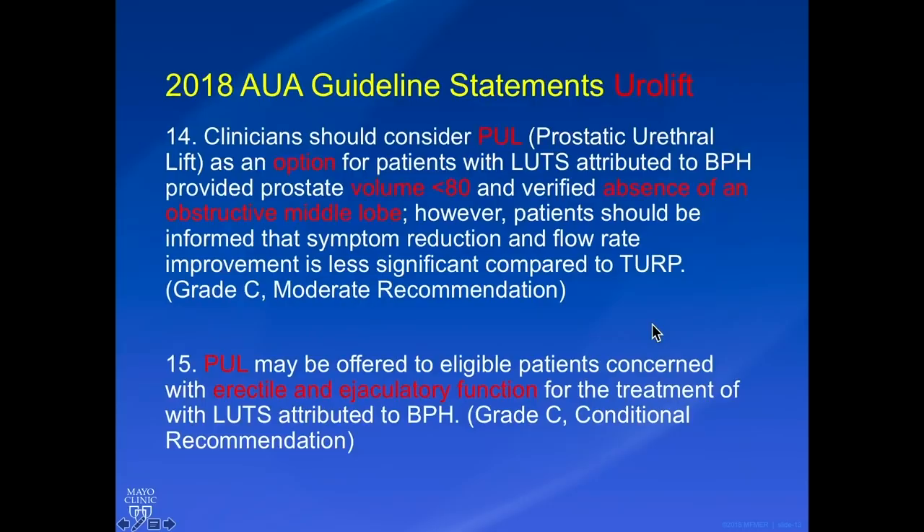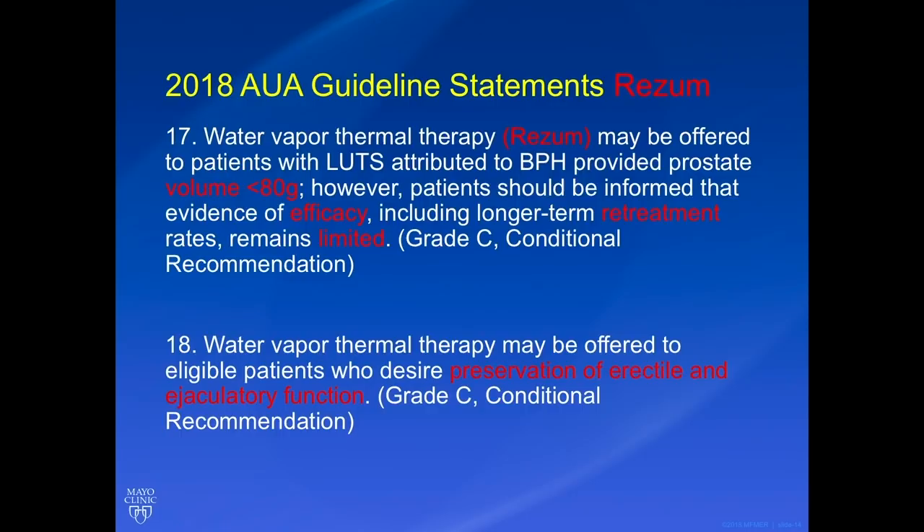Briefly reviewing the AUA guideline statements for our three treatments. Urolift — also called PUL — is an option for patients with a prostate volume less than 80 grams and absence of a median lobe; guidelines recommend discussing that symptom reduction is less than with a TURP, and it can be offered to patients concerned with erectile and ejaculatory function. Rezum is similarly offered to patients with prostates less than 80 grams, without the median lobe limitation. The guidelines note that efficacy, retreatment rates, and data remain limited — we have data about three years out but don't know long-term outcomes. Rezum can be used in patients concerned with erectile and ejaculatory function problems.